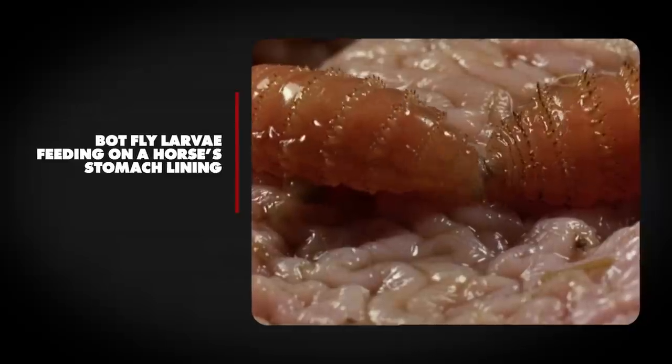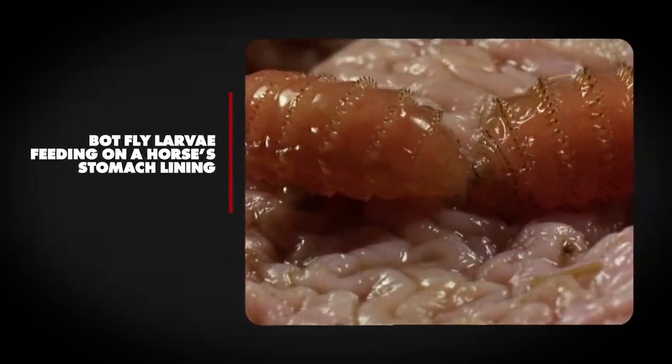Botflies, for example, can stay under the skin for up to a year. Okay, that's enough botflies.